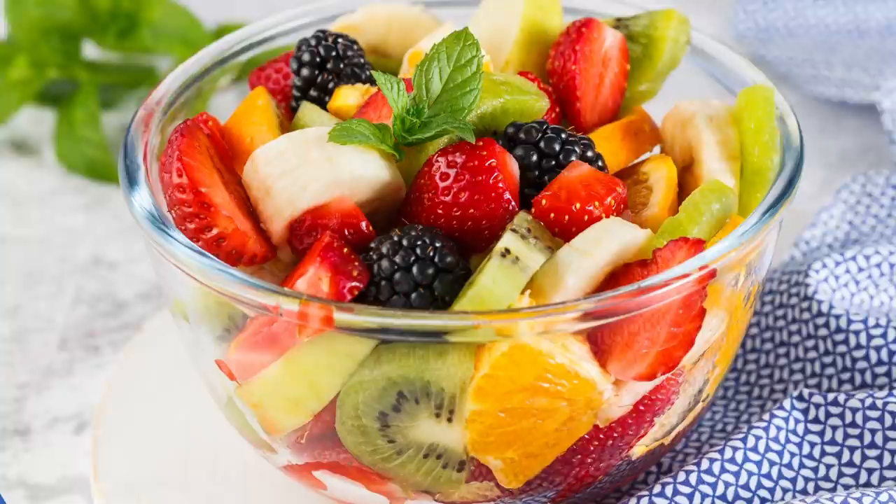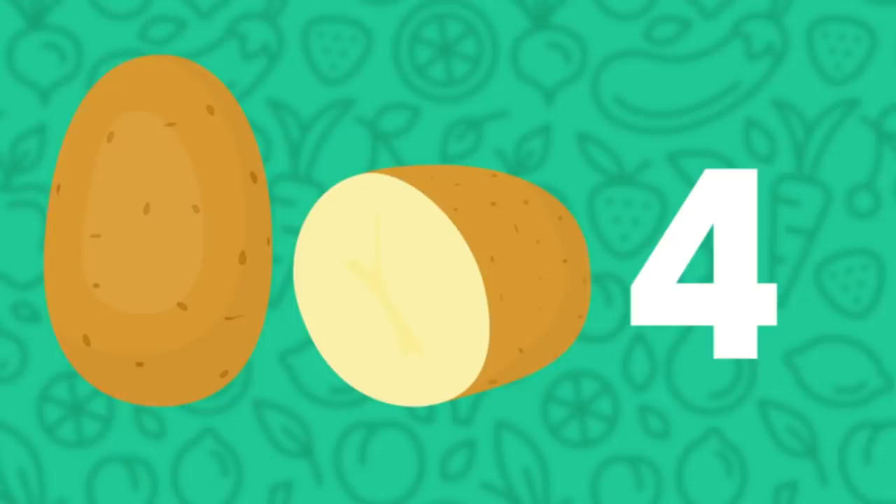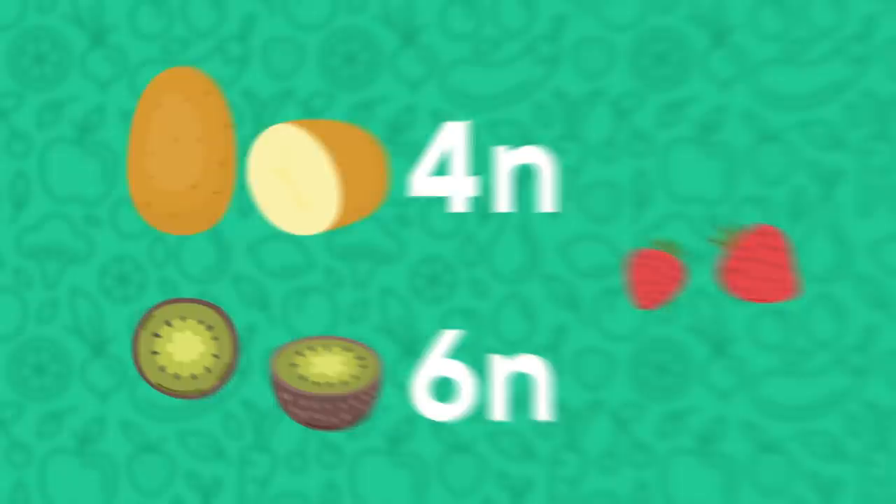You'd never guess just from looking at them, but potatoes can have four sets of chromosomes — that's known as 4n, n for number of copies. Kiwis can be 6n. And strawberries — strawberries are 8n.